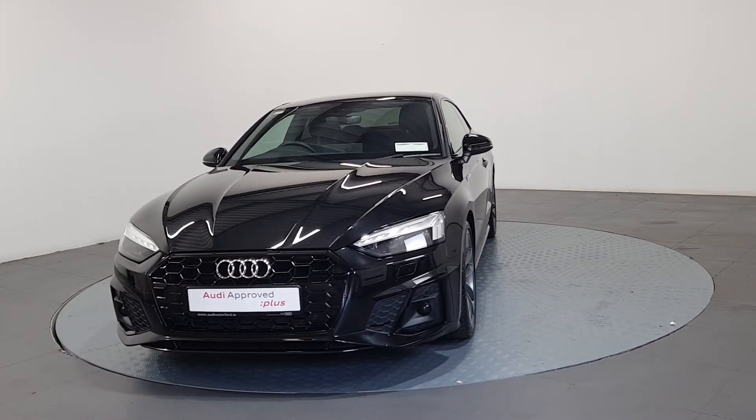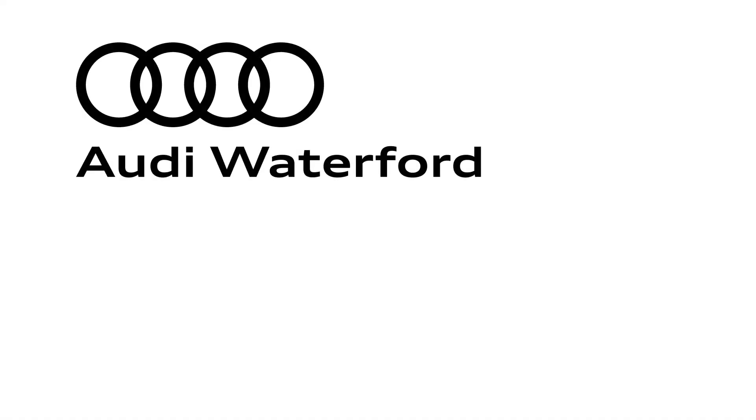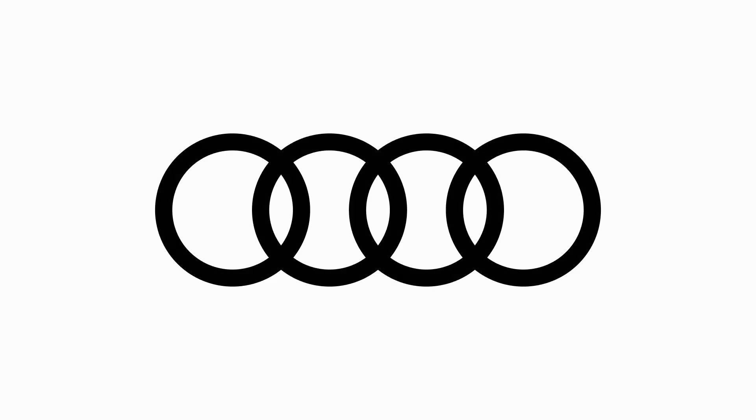Extremely competitive finance options are available. For further details, please don't hesitate to contact our dedicated, professional, friendly sales team, or call us today to arrange an immediate test drive.